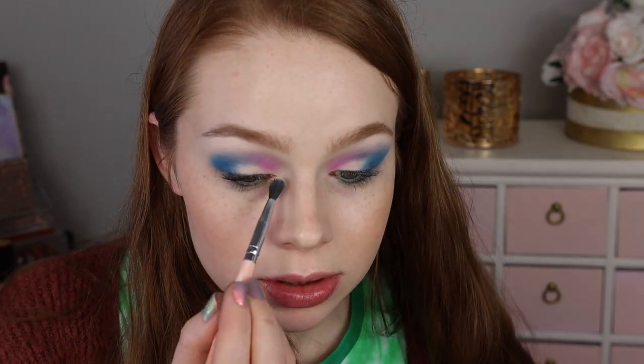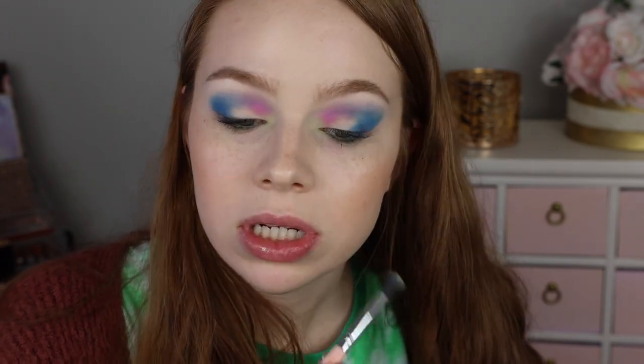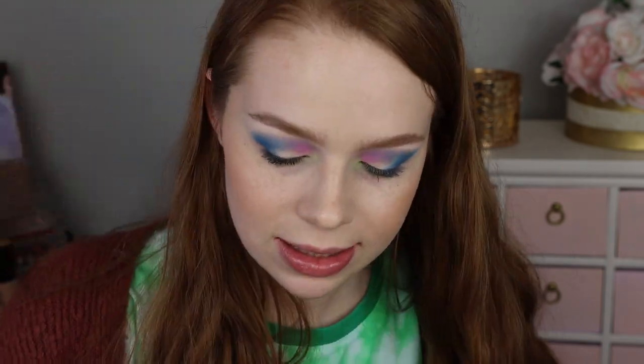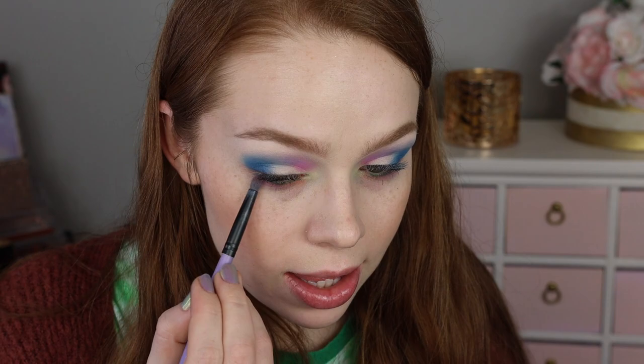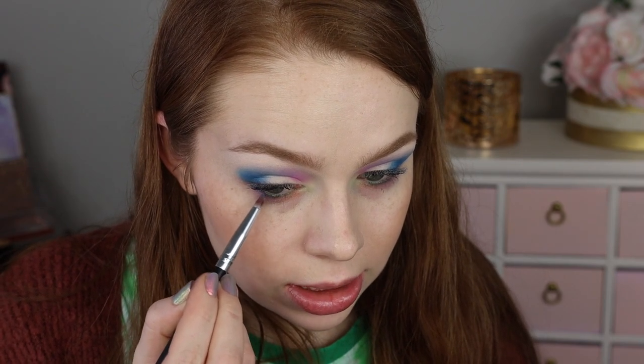I'm trying to plan how I can get every single color on my eye. I'm going to go into the yellow shade Illuminate and pop that on my inner corner. The trick is to pat it — it's showing up pretty well. I'll go back into a little more pink, blending between those two shades. For the lower lash line I'm going to jump into Faith, then Dreamland as a buffer in the middle of my lower lash line. The pastels aren't showing up as much on the lower lash line without primer — something to keep in mind.